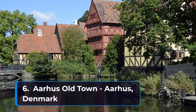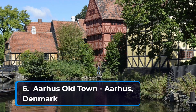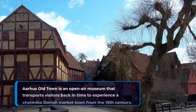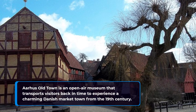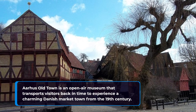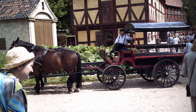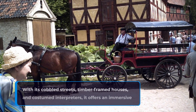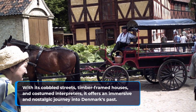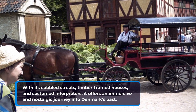Number six: Aarhus Old Town in Aarhus, Denmark. Aarhus Old Town is an open-air museum that transports visitors back in time to experience a charming Danish market town from the 19th century. With its cobbled streets, timber-framed houses, and costumed interpreters, it offers an immersive and nostalgic journey into Denmark's past.